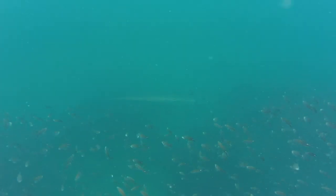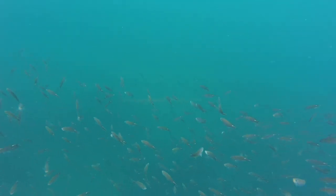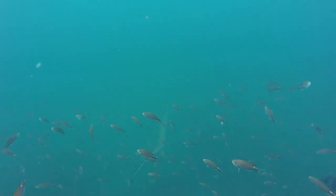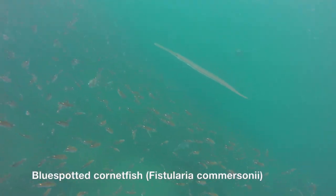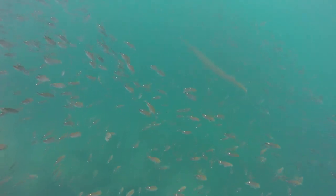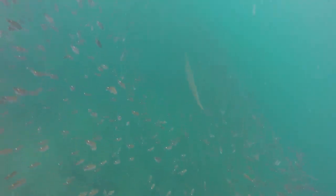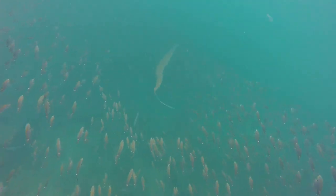I noticed that they began acting erratically and I didn't understand why until I saw a long snake-like figure cruising below. This strange looking creature is the blue spotted cornet fish, and they belong to the same order as pipe fishes and sea horses. They prowl around reefs in search for small fish and crustaceans they prey on, and can be found in tropical and subtropical waters all around the Indo-Pacific.